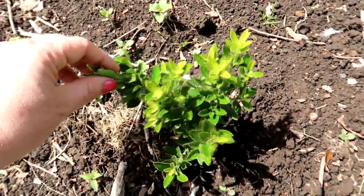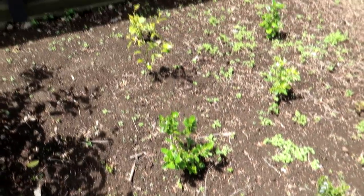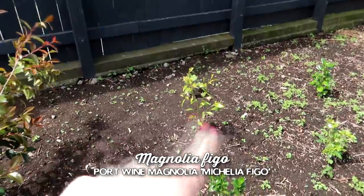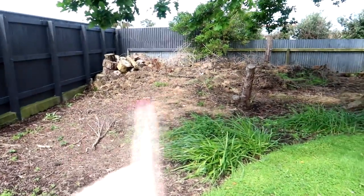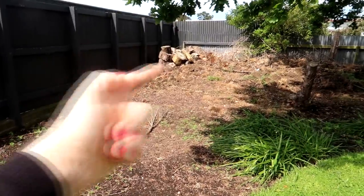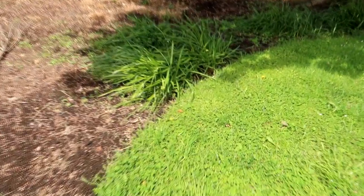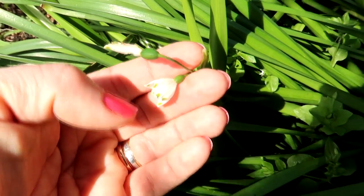It's a euonymus - I can see a label there so these two are euonymus emerald green. Choisya, griselinia - and then disaster: there's a bit of a bank there with some logs and I'm concerned they'll rot and the bank will collapse against the fence, so we need to address that. Here are loads of snowflakes that are pretty much finished - they're more bell-shaped than snowdrops with green dots on them. Some weeds coming through there as well.